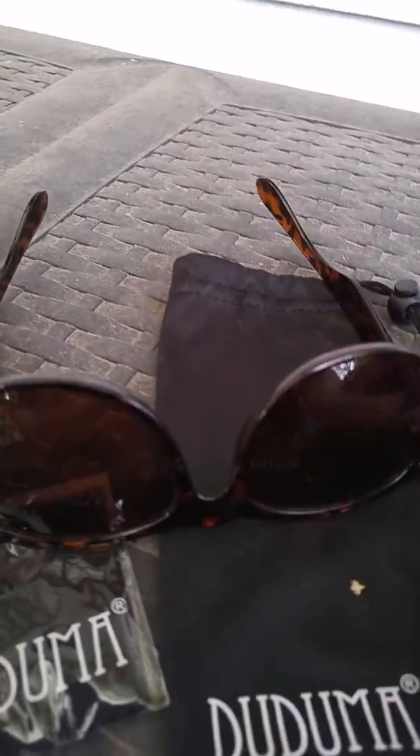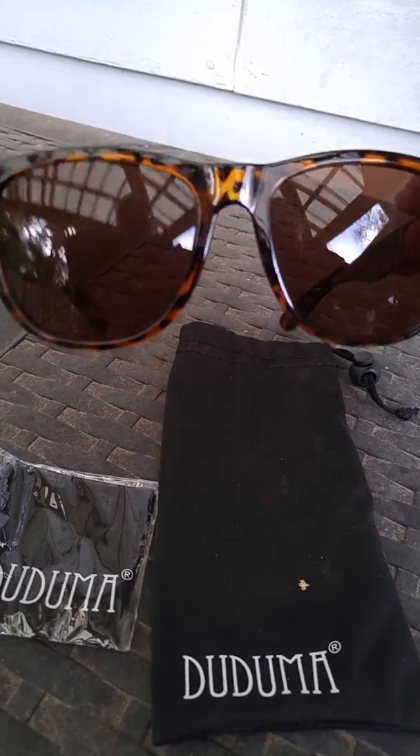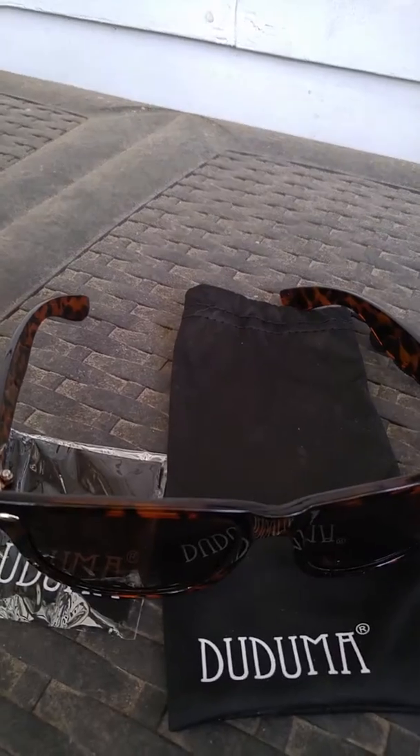They're sturdy, they're heavy — a lot heavier than some of the sunglasses you buy in the store. Brown lenses; you can choose other styles, other colors.